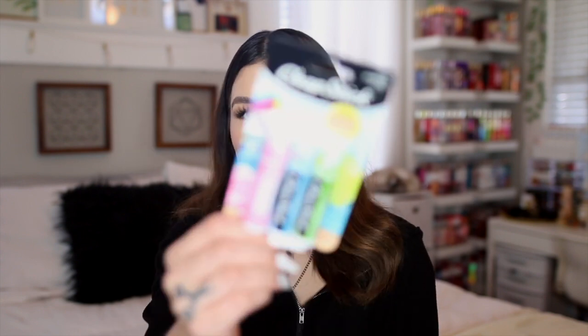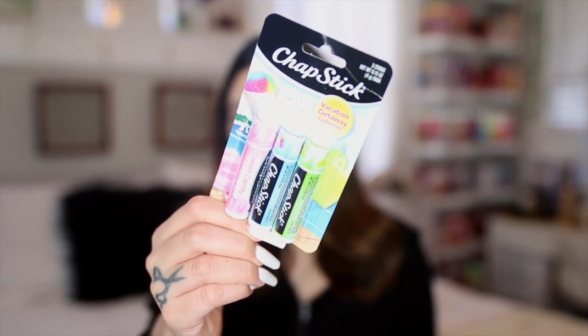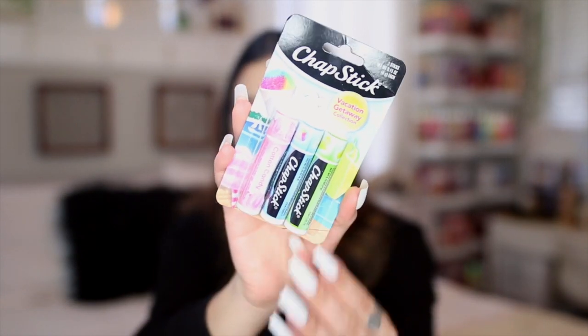Also from Dollar General, I picked up a pack of ChapStick lip balms — the Vacation Getaway collection. It has cotton candy, snow cone, and limeade flavors. They look really pretty — I love including different ChapStick flavors in my scent combinations on Instagram. I already had the cotton candy one but really wanted the snow cone and limeade.